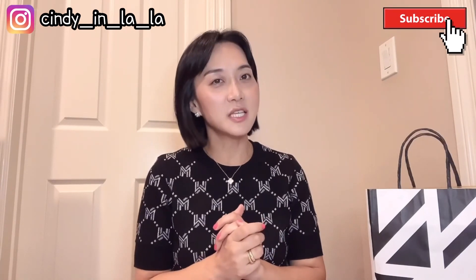Hi guys, welcome to Cindy in LA. It's been a while — I haven't posted any video for like three months. I was a little busy personally, but now I have some time so I'm going to do a small unboxing. This is a beauty product from Chanel Beauty that I got from Nordstrom. It's a holiday gift set, and these sets always come with a beautiful pouch. Many people transform this pouch into a Chanel bag, so I'm going to show you how to make a Chanel bag with this beauty pouch.